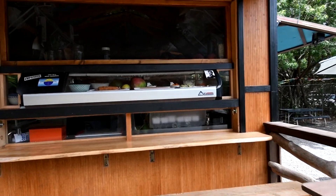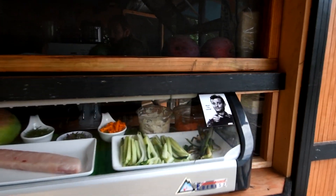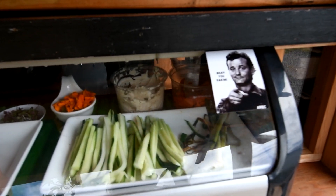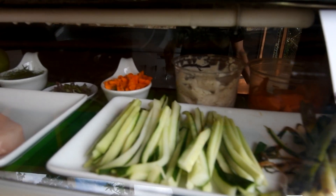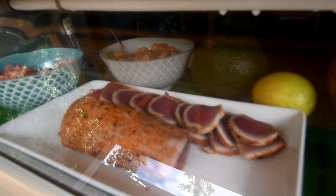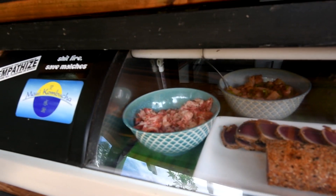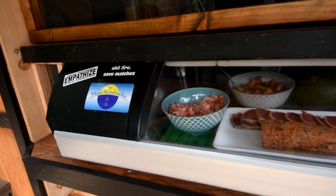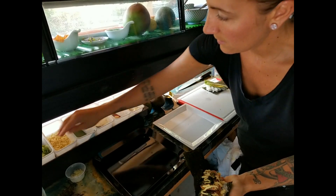The food truck itself is totally custom built, and we built it to be something that Maui hasn't seen yet, in that we're serving farm-to-table sushi. We're serving local fish and produce from the island of Maui, which gives us really more options than we could ever need. We can get everything we need here and it allows us to be a little more sustainable than some other restaurants.